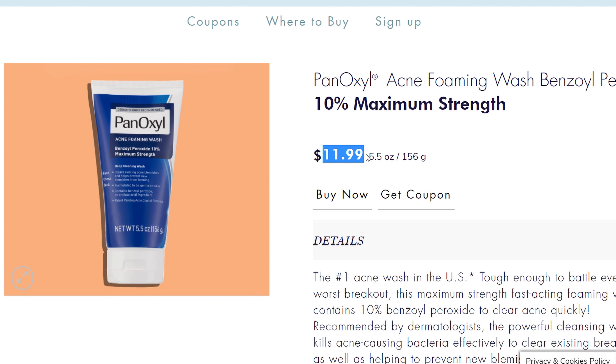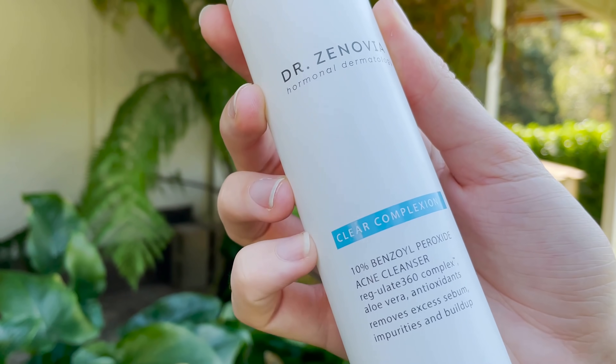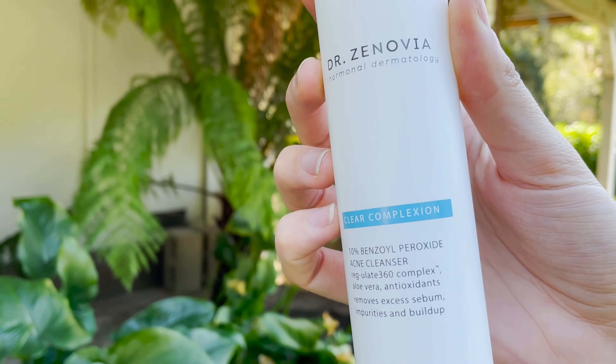The first step: in the shower, I basically wash my body with a benzoyl peroxide wash. I like the Panoxyl one — it's inexpensive from the drugstore and a little bit more gentle on skin than other benzoyl peroxide washes. There's another one from Smacni that I really like. And then there's this one from Dr. Zenovia — it's 10% benzoyl peroxide, made by a doctor for hormonal acne, so it is a little bit more intense, but I use it as a body wash in this area.